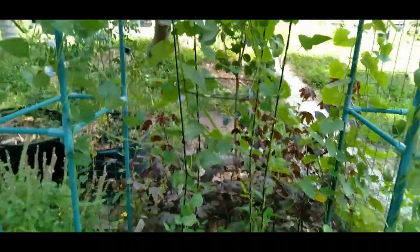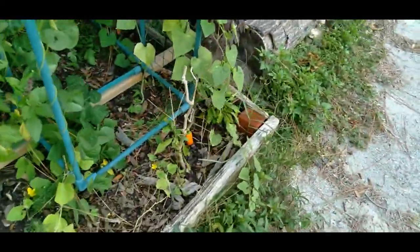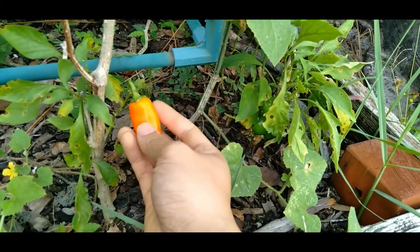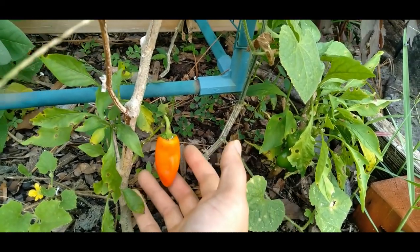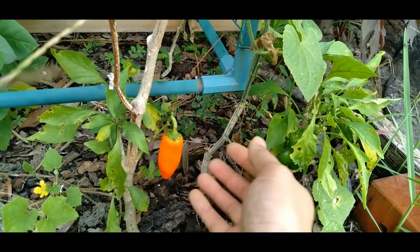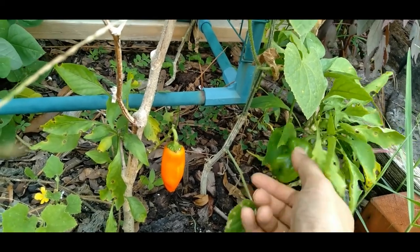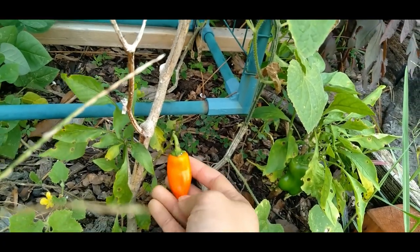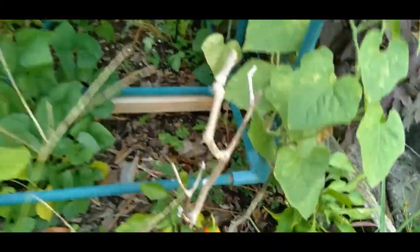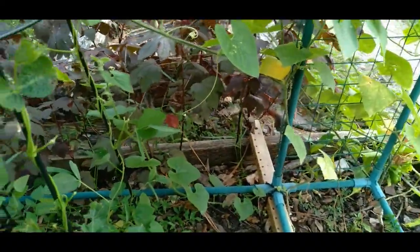I'll give you guys the bad news first. This is the only pepper I've grown out this year — pretty sad. Last year it was so easy to grow peppers, but for some reason this year was really bad for peppers. These are the only two so far. This one is ready to be picked; these are the sweet kind, not hot or spicy at all.